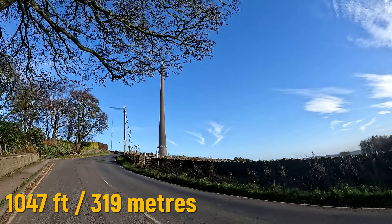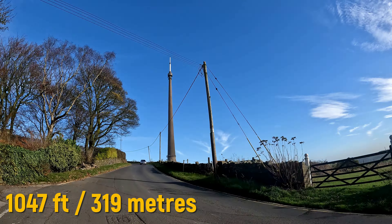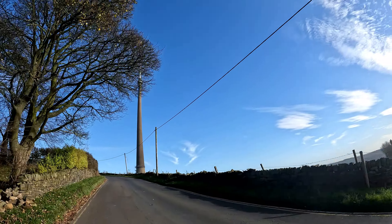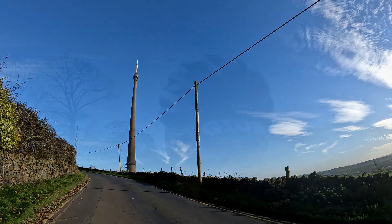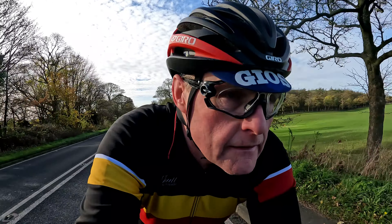Just over a mile into my ride you can see Castle Hill at Almondbury, and on the skyline — maybe not on the camera but there's Holm Moss and the infamous mast. There we are, there's the big aerial.